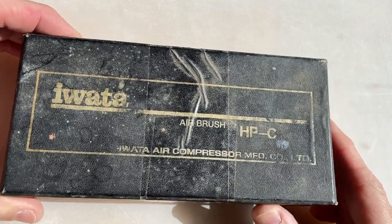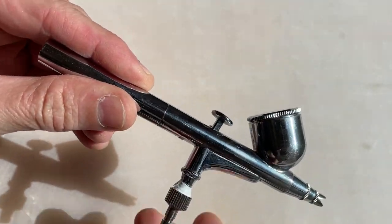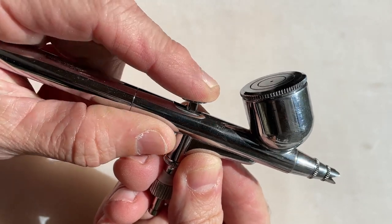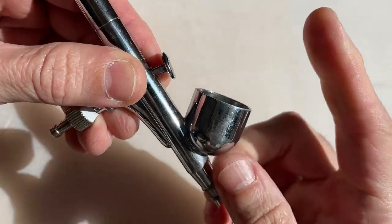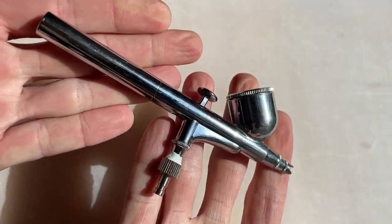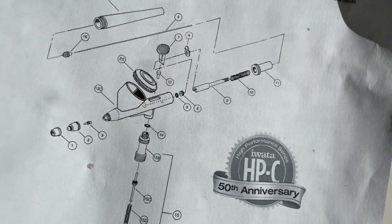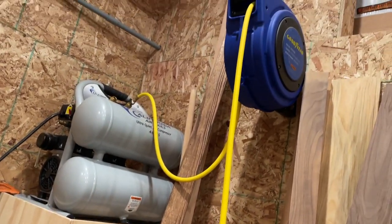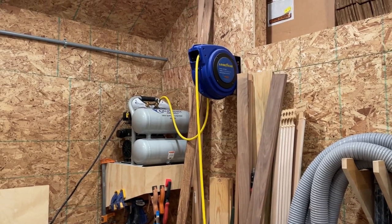Behold, the Iwata HPC airbrush. This incredible painting machine is a dual action airbrush — you push down for air control and pull back to control the flow of paint. It is gravity fed, meaning you put the paint in the top cup and it feeds into the device via gravity. This thing has been in storage so long I don't really remember how to service it, so I printed out a handy guide. I have a somewhat large contractor's compressor in my shop that I like to use to run the airbrush.